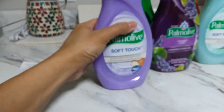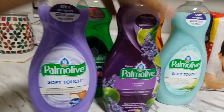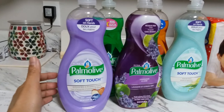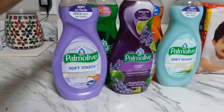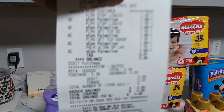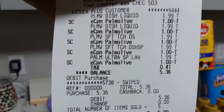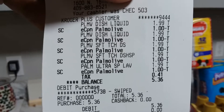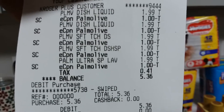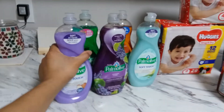That brings it to $4.95 out of pocket, or 99 cents each. This is the 20-ounce bottle, not the small one. It's good to stock up on dish soap since you use it every day — five bottles will last you two to three months for 99 cents each. Here's my receipt: you can see the $1.99 price and the $1 electronic coupon from Family. I paid $4.95 before tax, and $5.36 after 41 cents tax.